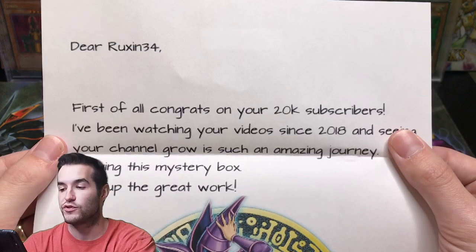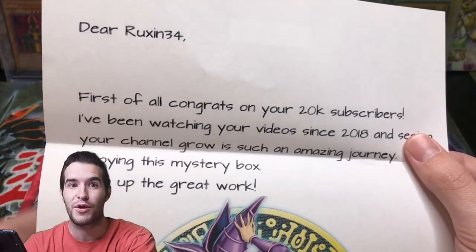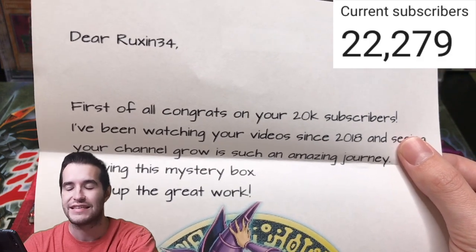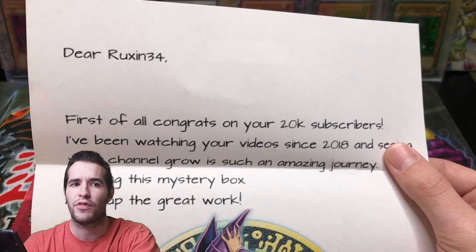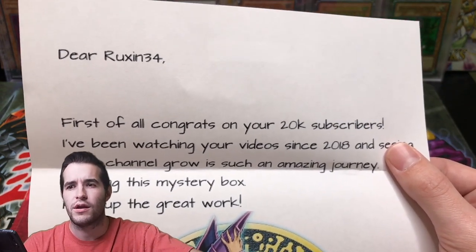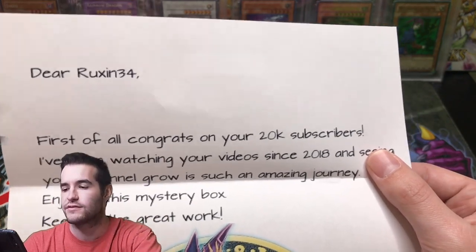The note says: "Dear Ruxin34, first of all congrats on your 20k." Thanks a lot — by the way, we're past 21,000 now, guys, like 21,500. We're getting a lot of subs, so 25k is going to be coming up soon. You're also going to be seeing the 25,000 subscriber video coming maybe very soon. Keep an eye out for that.